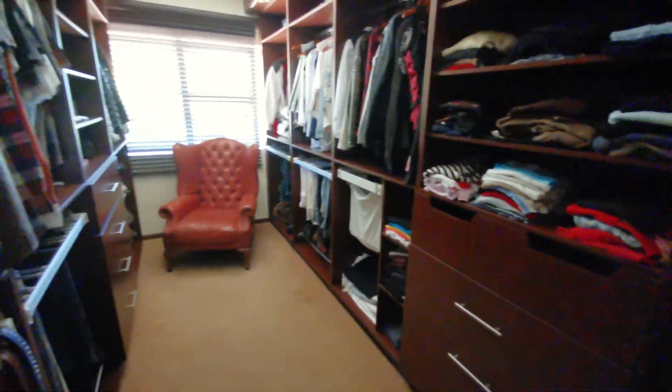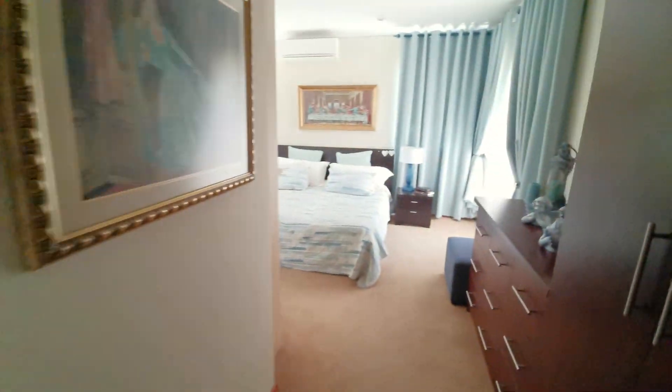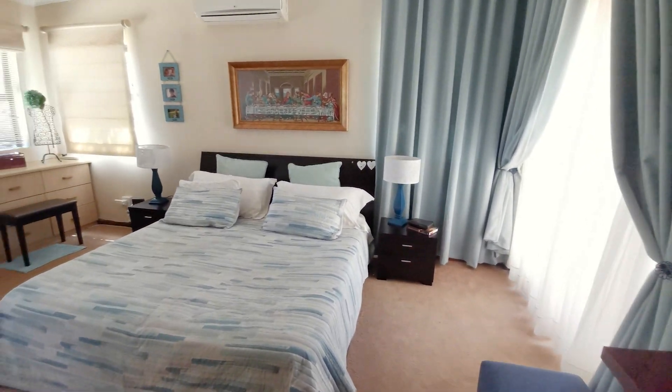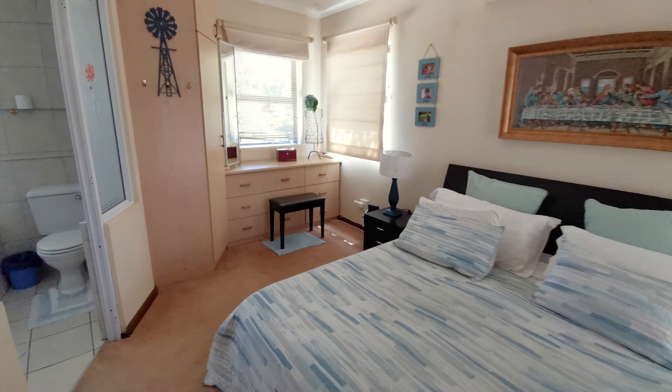En route to the master bedroom we discover a walk-in closet, and also included is an en suite bathroom.